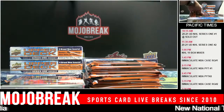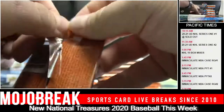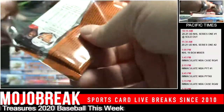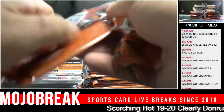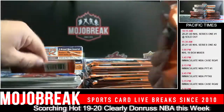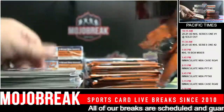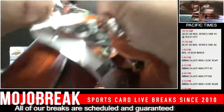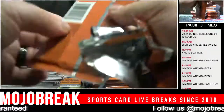Six per pack, right - six Young Guns per. You don't get two always of every guy, but pretty close. Looking for the beauty exclusive - that'd be a big one.